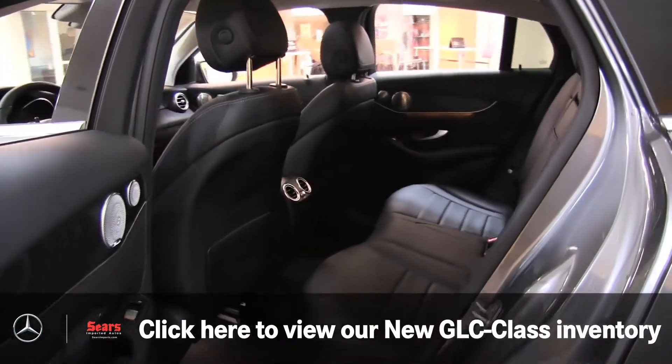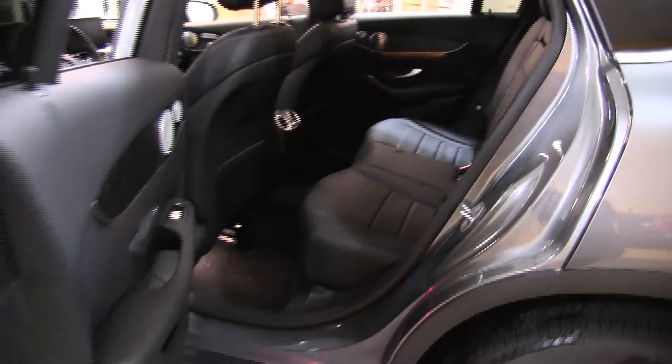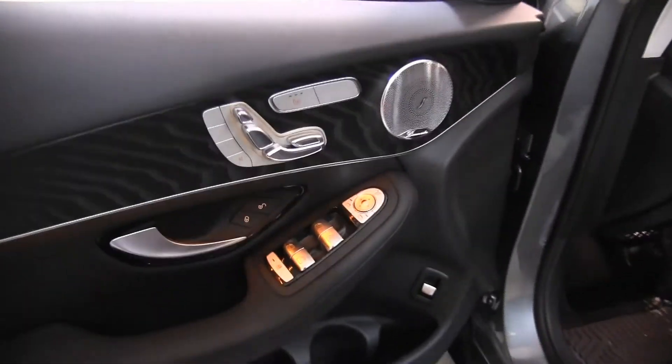Inside, looks can be deceiving. We see that roofline dropping, but you still have a nice, formidable rear seat. Puddle lamps now in a Mercedes logo — awesome getting in and out at night.